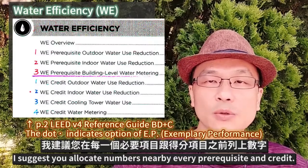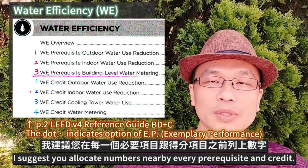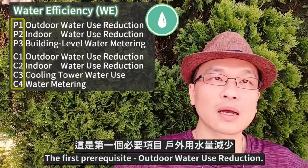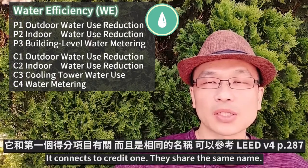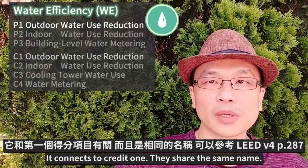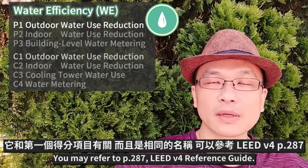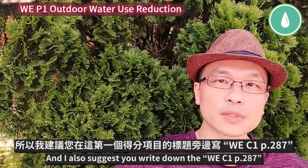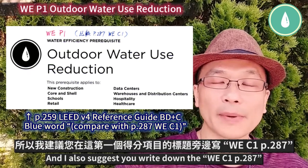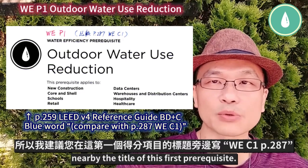I suggest you allocate numbers nearby every prerequisite and credit. The first prerequisite, outdoor water use reduction, connects to credit one — they share the same name. You may refer to page 287 of the LEED reference guide, and I also suggest you write down WEC1 page 287 nearby the title of this prerequisite.